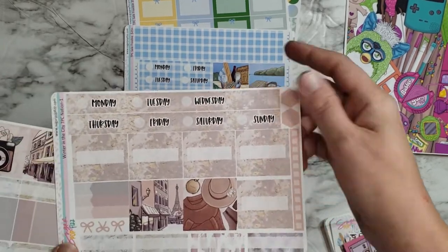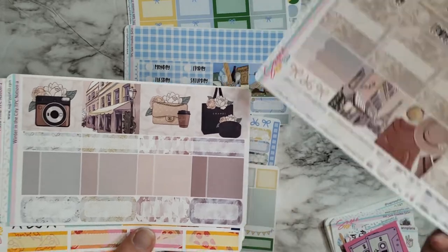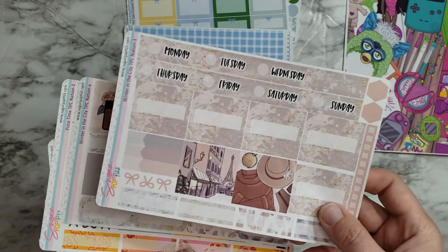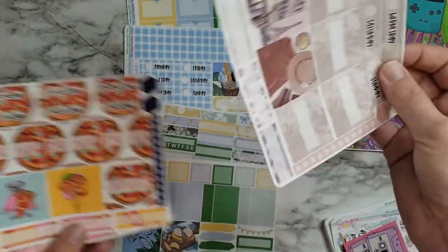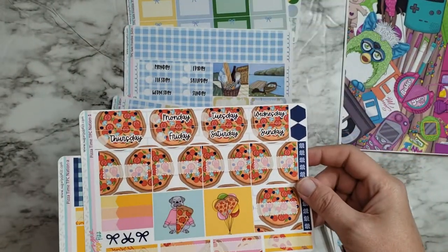This is Winter in the City, and I just couldn't resist the Eiffel Tower one. It's got like a Chanel bag and I love the little Parisian vibes. I know it's a winter kit but I don't necessarily think it has to be wintry. I love that — it's very pretty. And then pizza — I mean, you can't go wrong with pizza, so that was super fun.